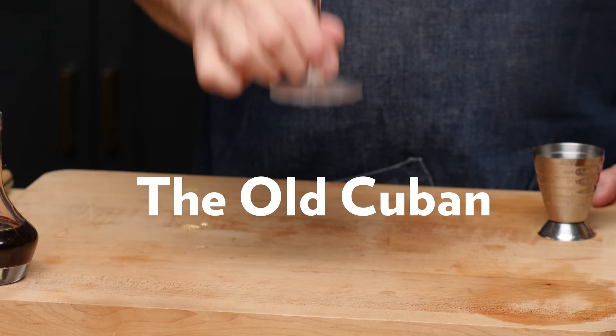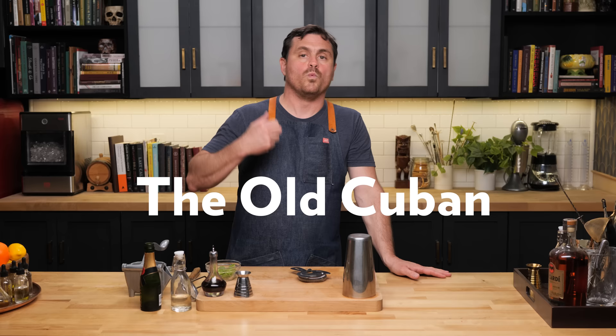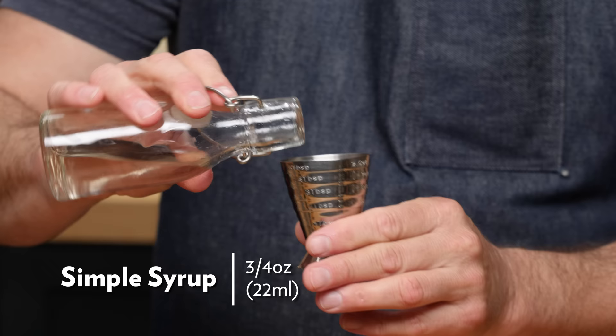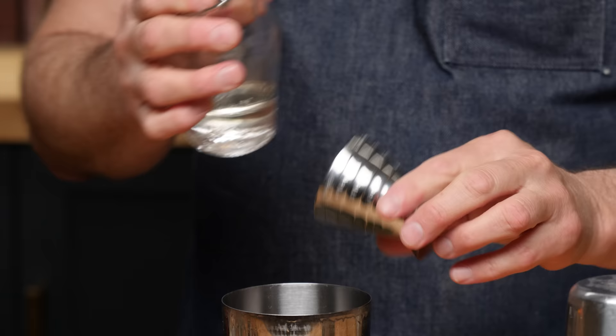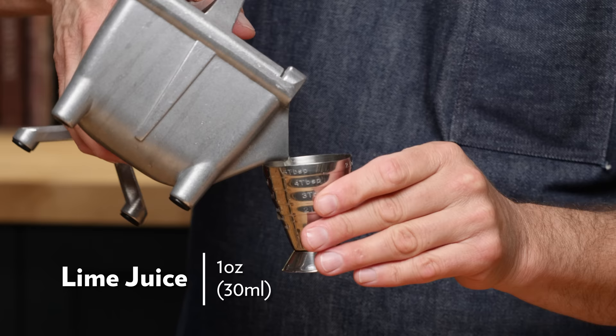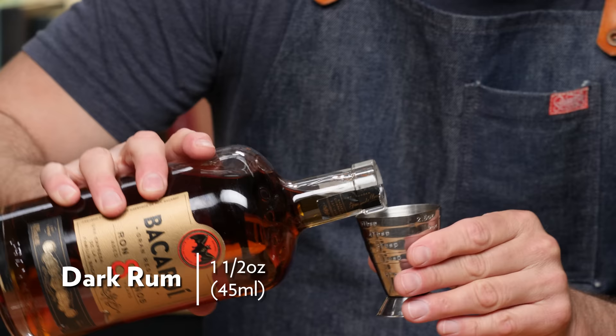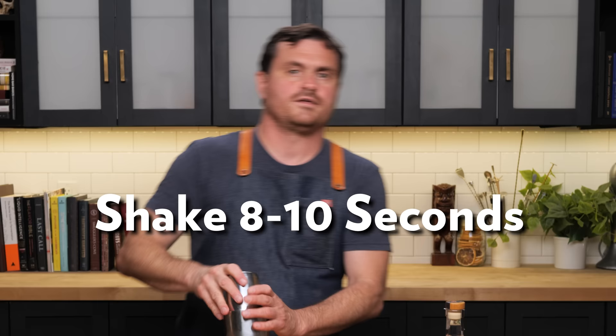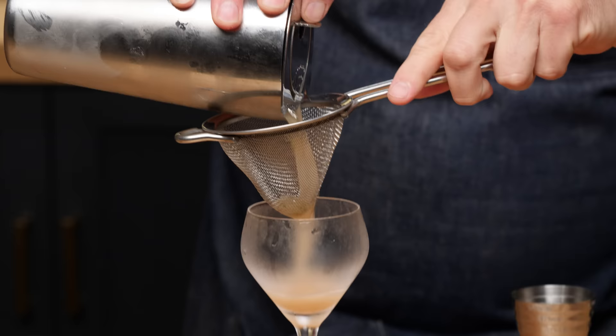The Old Cuban was created by Audrey Saunders and answers the question: what if a mojito became a champagne cocktail? When creating this cocktail, she wanted to make something that was somewhat tropical but not overly tropical, and also a kind of dressed-up champagne cocktail. This is what came out, and it is chef's kiss. Put six to eight mint leaves into the bottom of our tin, two dashes of Angostura bitters, three quarters of an ounce of simple syrup, one ounce of lime juice, and one and a half ounces of Bacardi 8. Give it a nice muddle, then a shake, and strain into our glass.